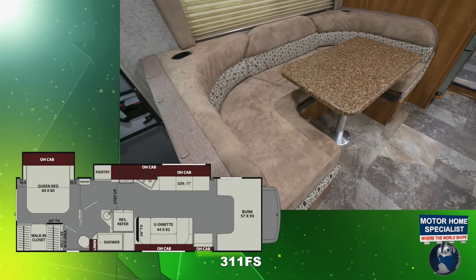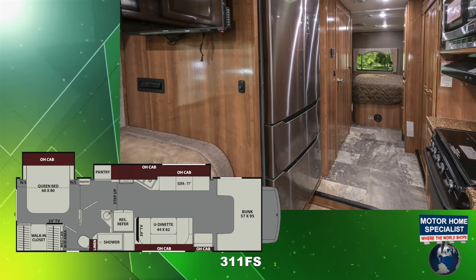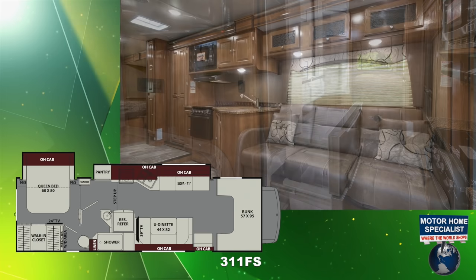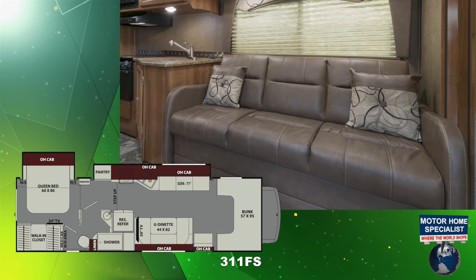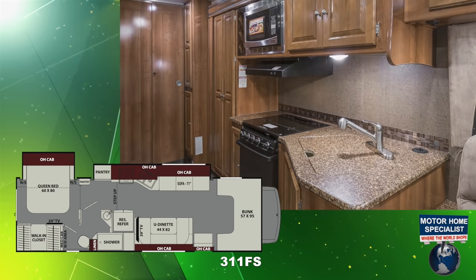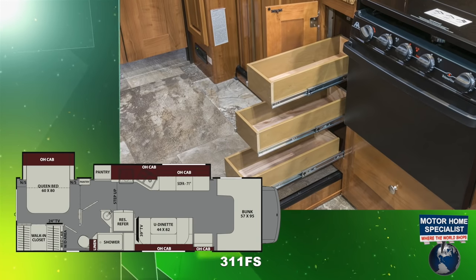Featuring a beautiful U-shaped dinette, a large stainless steel residential refrigerator with freezer drawers, an extra-long slide-out room with large sofa sleeper, spacious kitchen, and an unheard-of amount of pantry and storage space in a Class C RV.